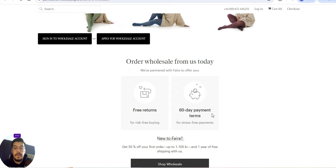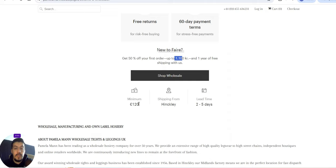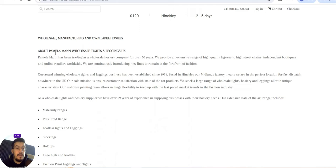Order wholesale from us today: free returns, 60 days payment terms — nice. Get 50% off on your first order up to around 150 dollars. One year of free shipping with a minimum 120 euro order. Shipping from Hinckley, lead time two to five days. So here you can see about Pamela Mann — wholesale tights and leggings from the UK.